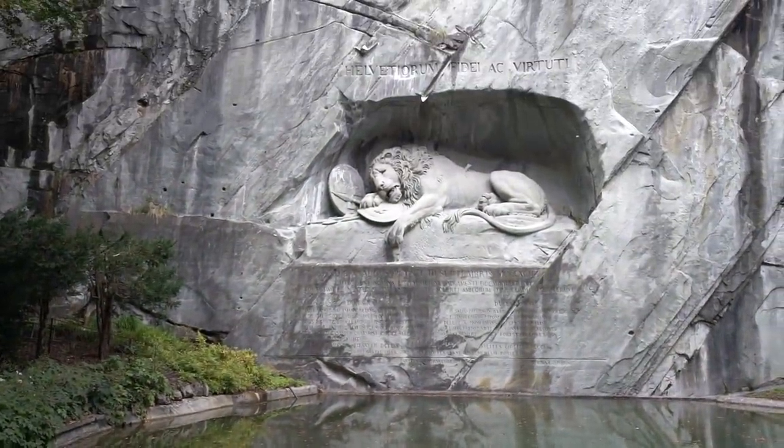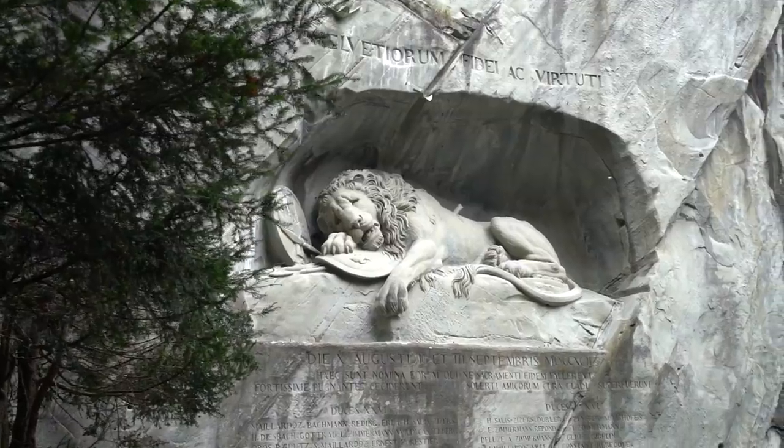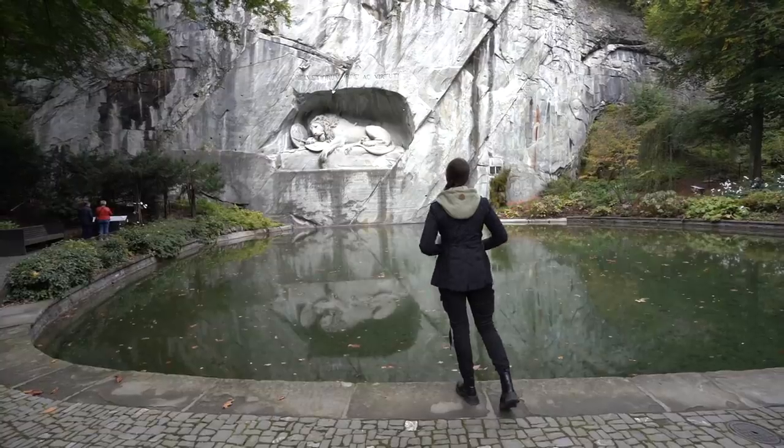I am about to turn the corner and see a place called the Lion's Monument for the first time. And oh my gosh, this is so much bigger than I was expecting it to be. The Lion's Monument was designed in the early 1800s to commemorate the death of over 700 Swiss Guard soldiers who died defending King Louis XVI and Marie Antoinette during the French Revolution. In the sculpture, you'll see a lion laid over a French shield with a spear in its side. It's definitely a very somber monument, but this is one of the most fascinating things that I have seen in Switzerland so far.